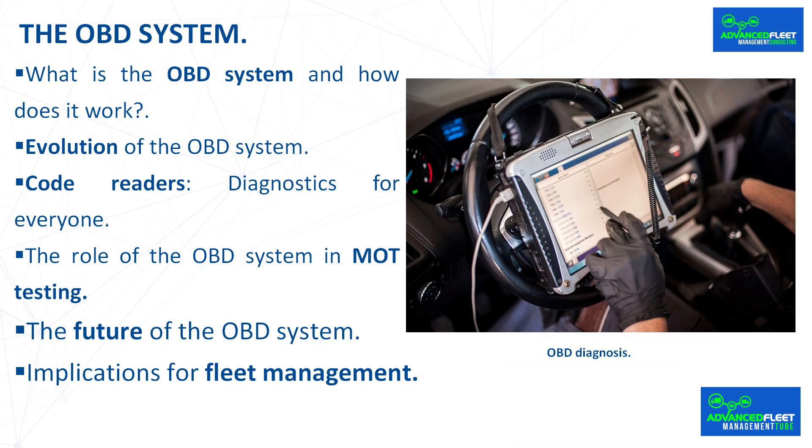Currently, diagnostics are undergoing significant advances toward connectivity, with numerous vehicles transmitting data in real time via the internet. This evolution opens the door to more comprehensive monitoring of vehicle condition and predictive maintenance, resulting in greater efficiency and safety.